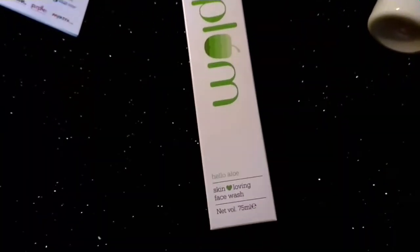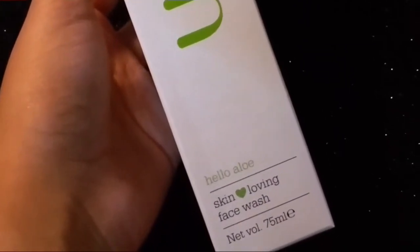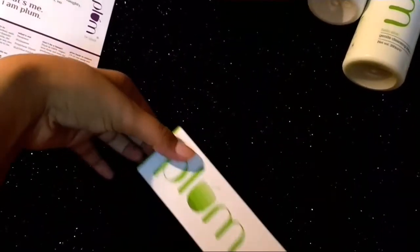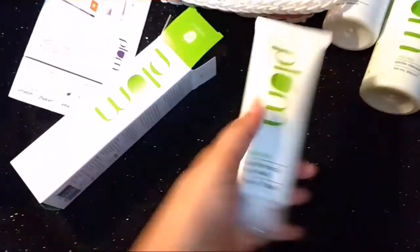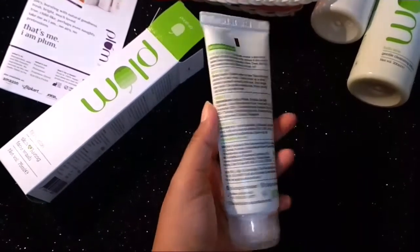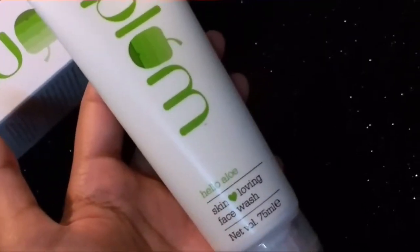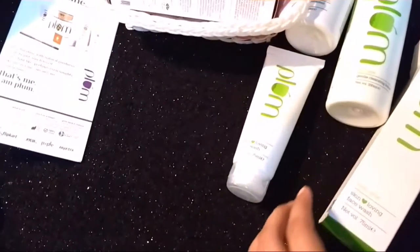The next product is also from the Halo Halo skin range — I really wanted to try the whole range. This is the Halo Halo Skin Loving Face Wash, for sensitive, dry, and normal skin — not specifically for combination skin, but I ordered it anyway. It's 75ml and retails for 345 rupees. It's a very mild, gentle face wash, and since my skin gets very irritated during monsoon, I think I'm going to love this one.